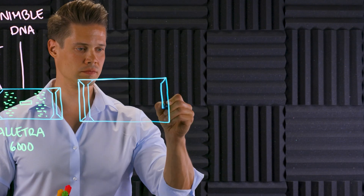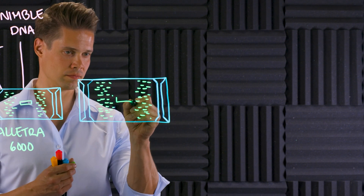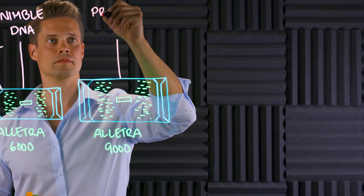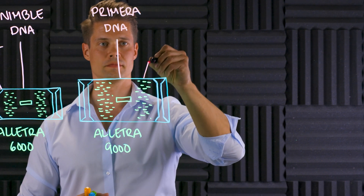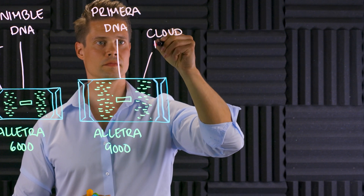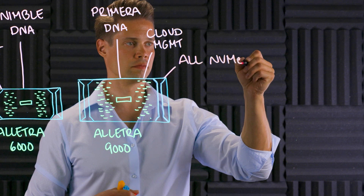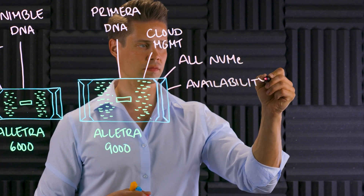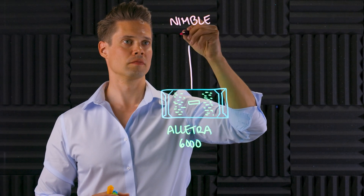As discussed last time, HPE Alletra comes in two versions. First, we have the big brother HPE Alletra 9000 that cherishes the strong legacy of HPE Primera. Some might even say Alletra 9000 is the next evolution of Primera, but officially it's a brand new storage array. Like Primera, Alletra 9000 has a 100% availability guarantee and is meant for tier 0 mission critical applications.